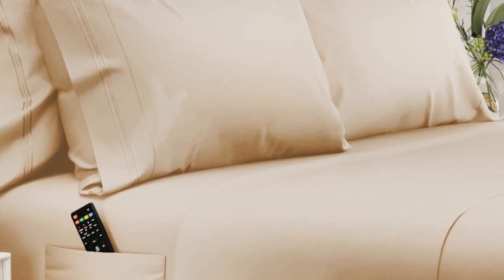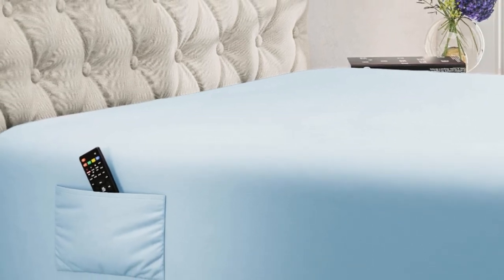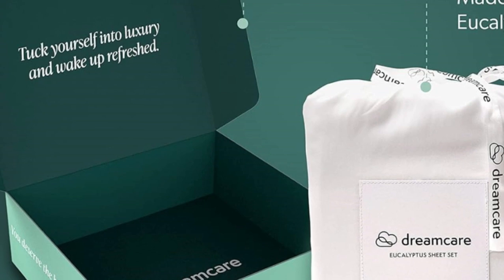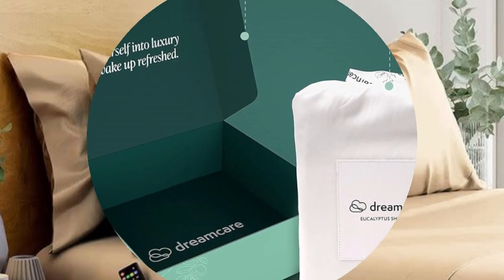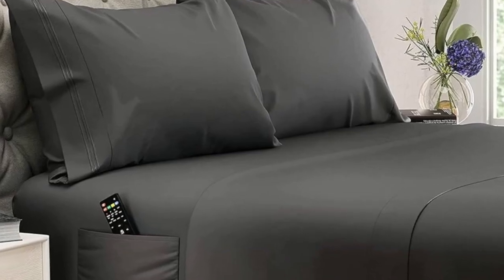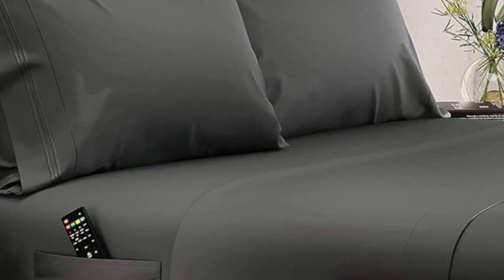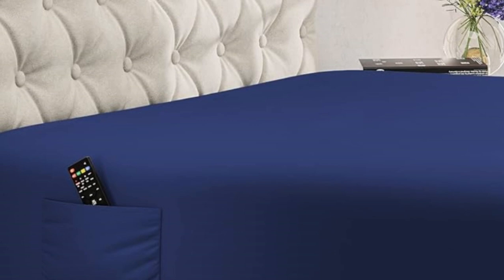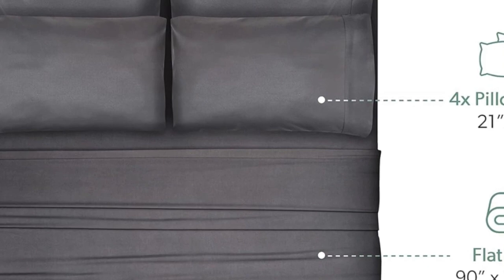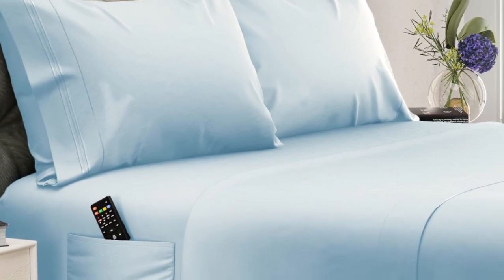They're a bit thicker than some other eucalyptus sheets we've tested, but they still maintain plenty of breathability and didn't feel noticeably heavy when we laid in them. These deep pocket sheets are made with extra details that make them easy to slip onto taller mattresses — while most sheet pockets max out at around 16 inches, these are designed to fit mattresses up to 20 inches tall. The fitted sheet also features elasticized corners for a secure fit and two built-in side pockets that can hold bedroom essentials like remotes, books, and smartphones. You might find that these sheets become even cozier with use, and they come out of the dryer much less wrinkled than other options we've tried.